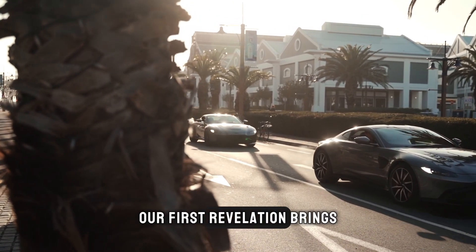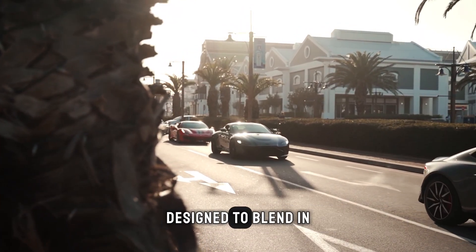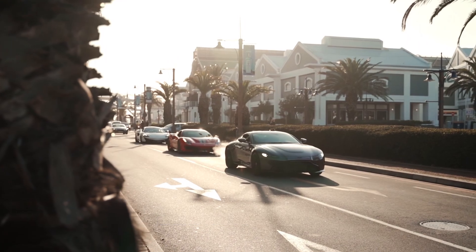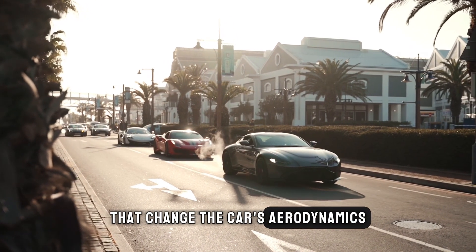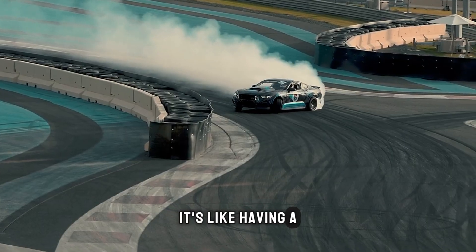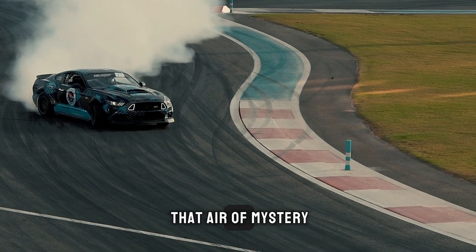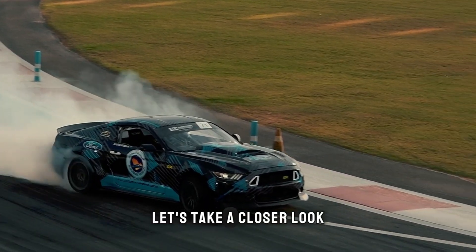Our first revelation brings us to the art of disguise. Did you know that some supercars have features designed to blend in with regular traffic? We're talking about hidden exhausts, retractable spoilers, and even adaptive body panels that change the car's aerodynamics based on speed and driving conditions. It's like having a superhero in plain clothes. But why hide these features? It's all about maintaining that air of mystery and unleashing the full potential when needed.